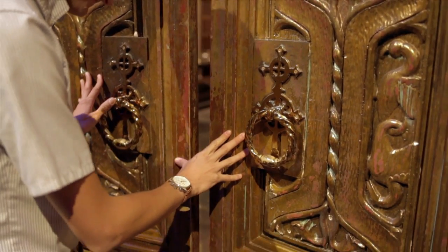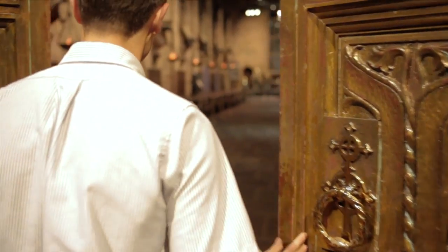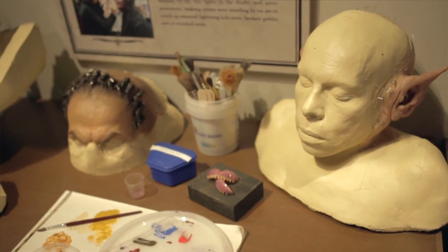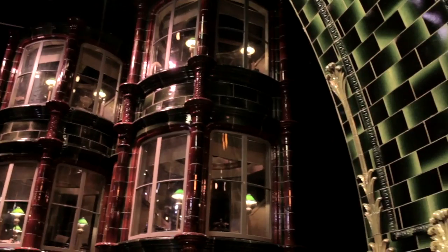We've basically opened our doors to show the thousands of Harry Potter fans around the world the amount of detail and craftsmanship that has gone into the films.